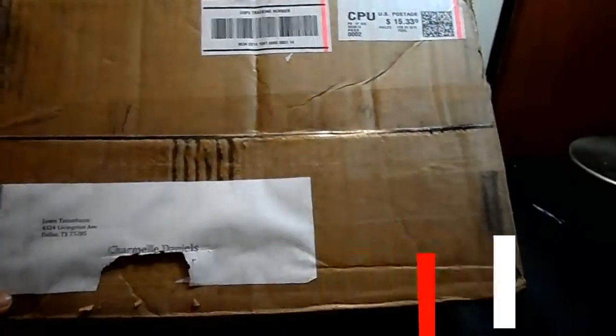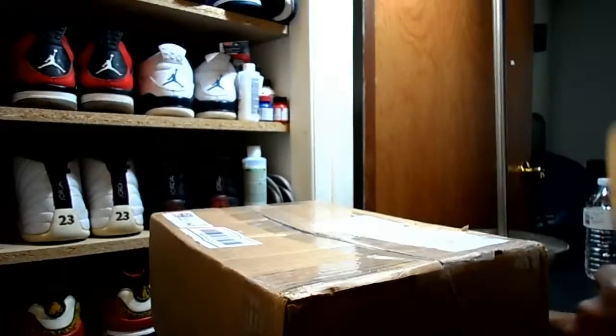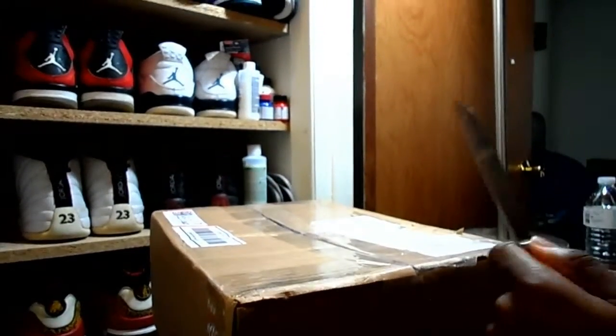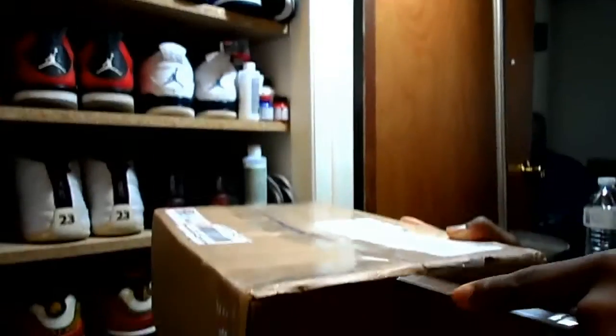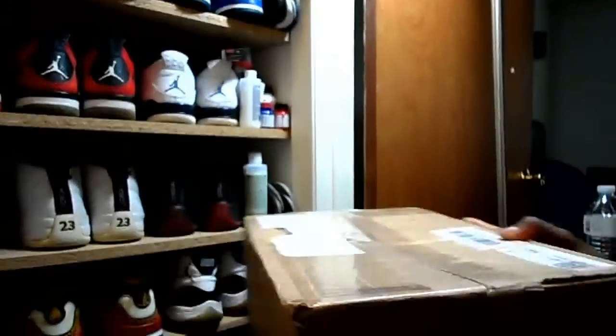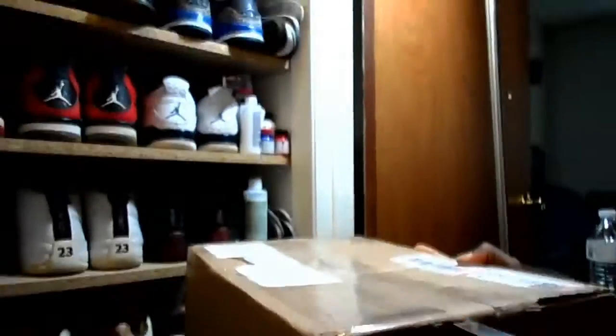Alright, so I came home to a package today. I was going to ruin it by looking at my ship tracking — I have a few, there should be two more on the way. One is my computer and one is a pair of shoes. I guess we'll figure out which one this is when we open the box. So it could be lasers or it could be the Victor Cruises that came out. I'm thinking and believing it's the Victor Cruises.